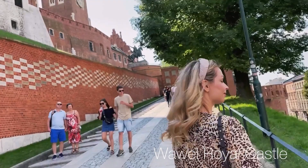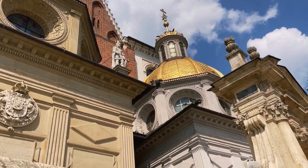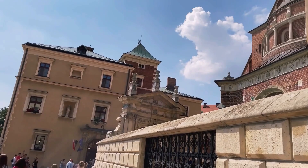Wawel Royal Castle is one of the top highlights in Krakow. Standing on the hill next to the Vistula River, the castle's beginnings date back to the 11th century. Since that time it has been rebuilt several times. The castle's grounds are very big, picturesque, and beautiful. There's lots of things to see, so you need at least a couple of hours for a proper visit.